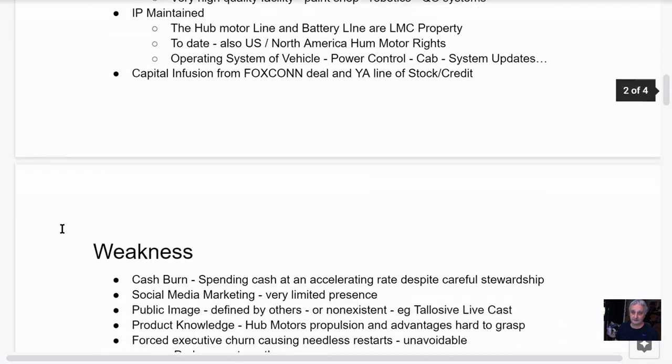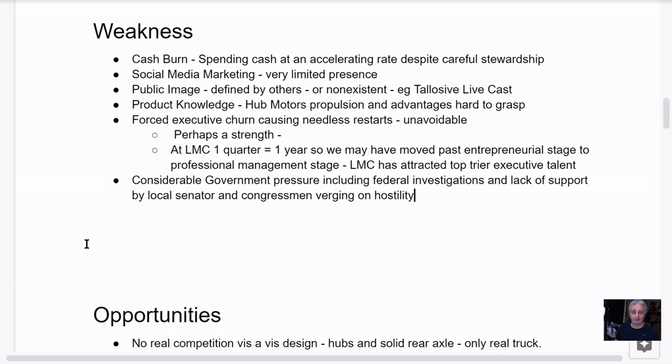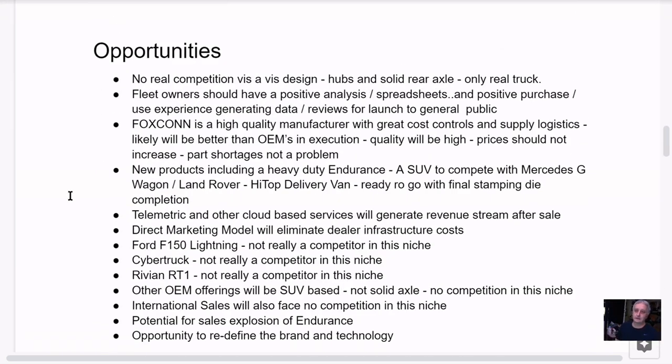Those were the weaknesses: cash burn, social media, public image, product knowledge, forced executive churn, and government pressure. Now let's go to opportunities. There's no real competition for the Endurance vis-à-vis the design — with the hub motors and the solid rear axle, it's producing the only real electric truck. These other companies are spending billions — Rivian, Ford — and they still can't come up with a real truck.